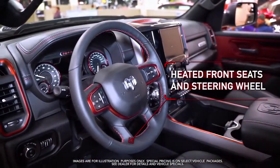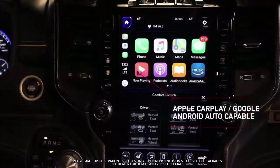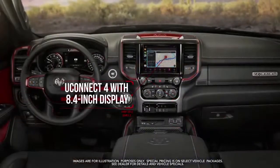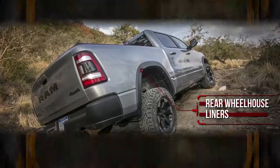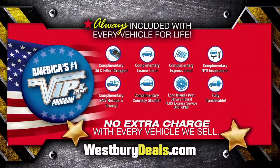Features include heated steering wheel, rear under-seat compartment storage, Google Android Auto and Apple CarPlay capable, Uconnect with 8.4 inch touchscreen display, rear wheelhouse liners, and more — yours at the exclusive VIP price.